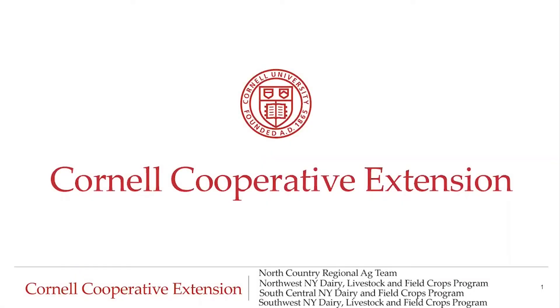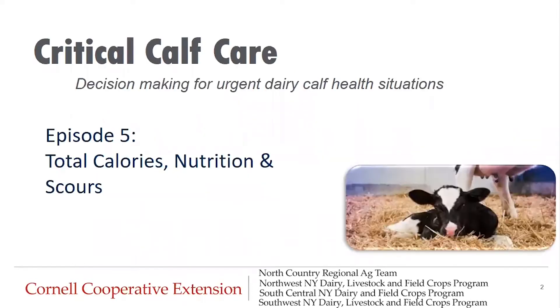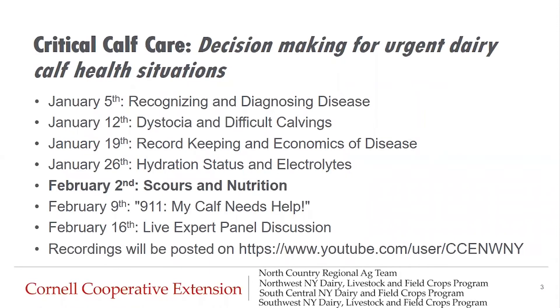Hello, everyone. Thank you for joining us today. This program is brought to you by Regional Dairy Specialists with Cornell Cooperative Extension. Today we will be discussing critical calf care: Decision Making for Urgent Dairy Calf Health Situations. In this episode five of the series, we will cover total calories, nutrition, and scours. This is the fifth episode in a seven-part series.